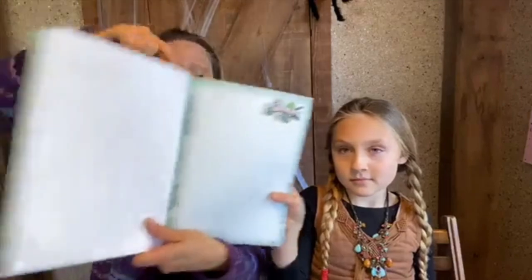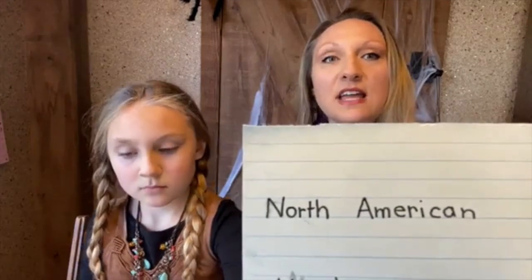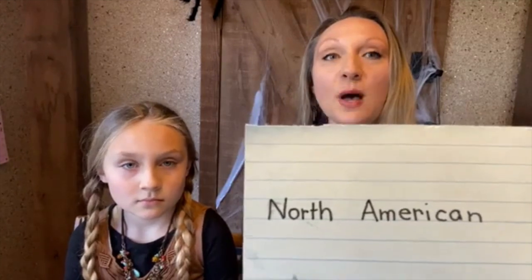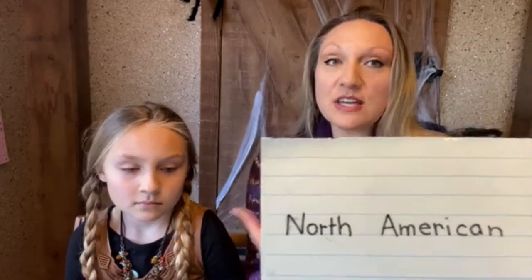On page 13 you'll see the word 'mammals.' On this side we're going to write 'North American Mammals.' North is spelled N-O-R-T-H, and as you can see there are two capital letters — the N is capital and the A will also be capital. American is spelled A-M-E-R-I-C-A-N. North American.